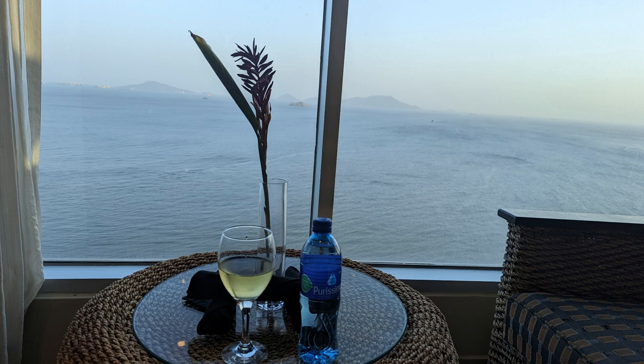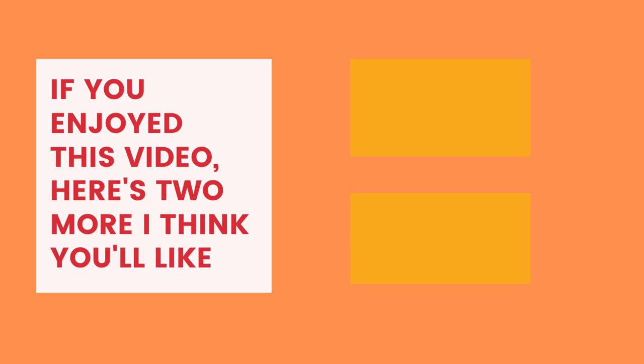What did you think? Let me know in the comments. And here are some more videos that YouTube and I thought you might like.